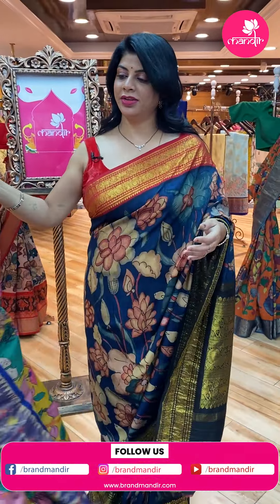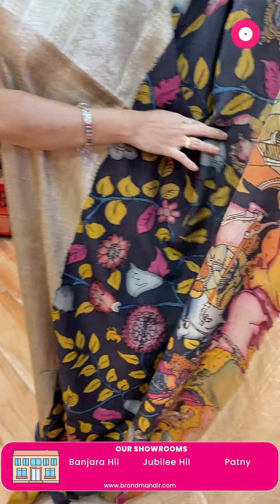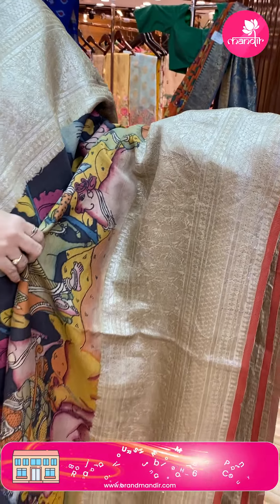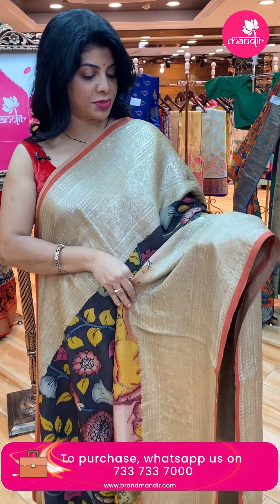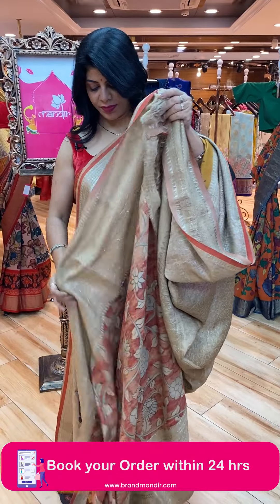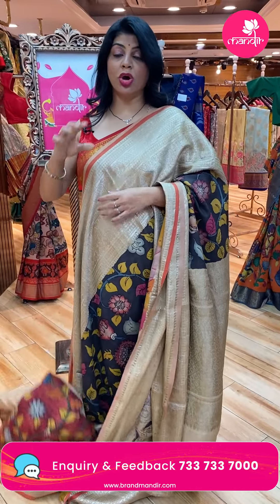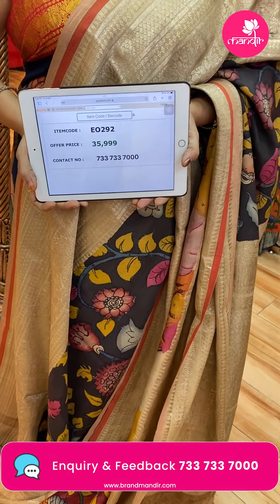Next saree — black and beige. Lovely lady motifs, hand-painted cows, trees, stems, and florals. Contrast border in beige color with Kanchi border, rough-shape butas, florals, and pallu with cross checks with rounds. Contrast blouse with border — all-over weave and border. All-over Kalam Kari hand-painted. Saree price: 35,999. Code: EO292.